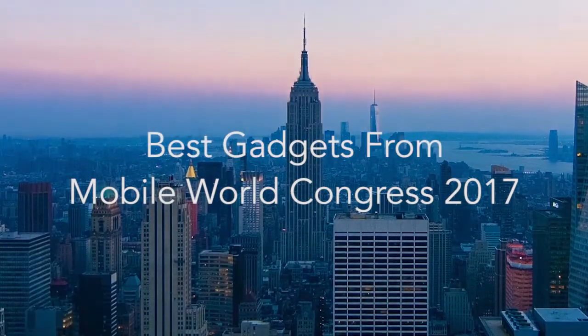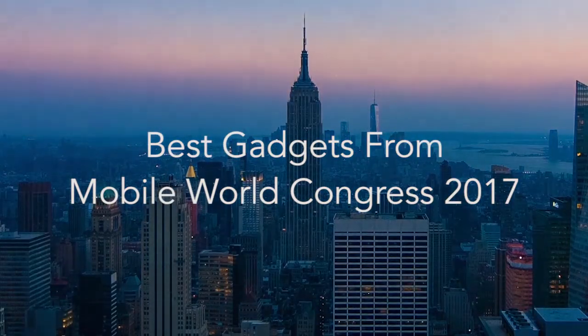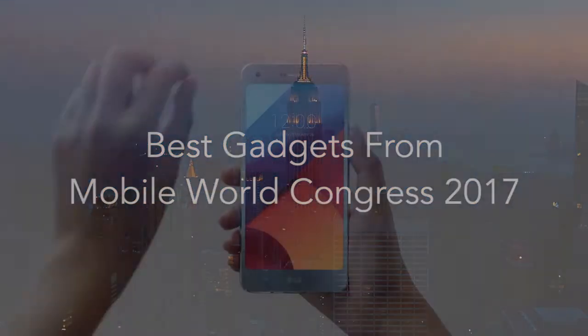Hi there, this is Wes with the Gadget Flow, and here are the best gadgets from Mobile World Congress 2017.